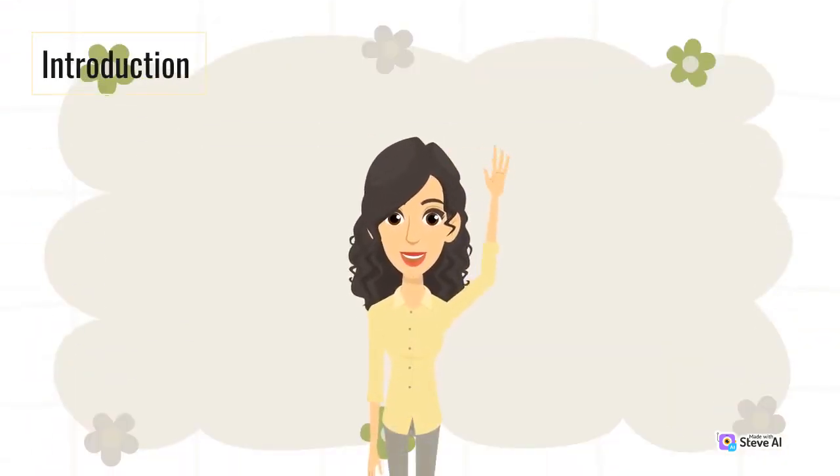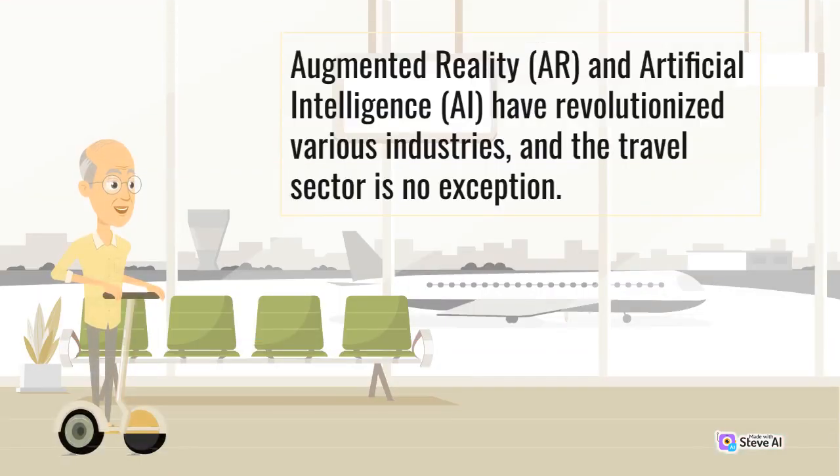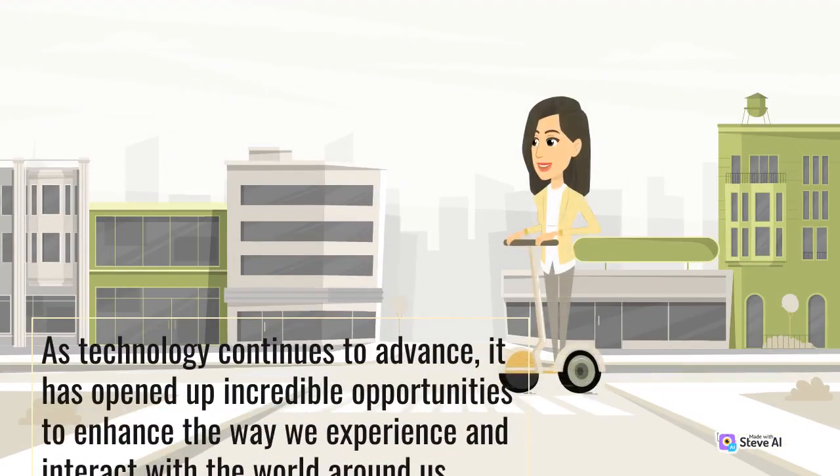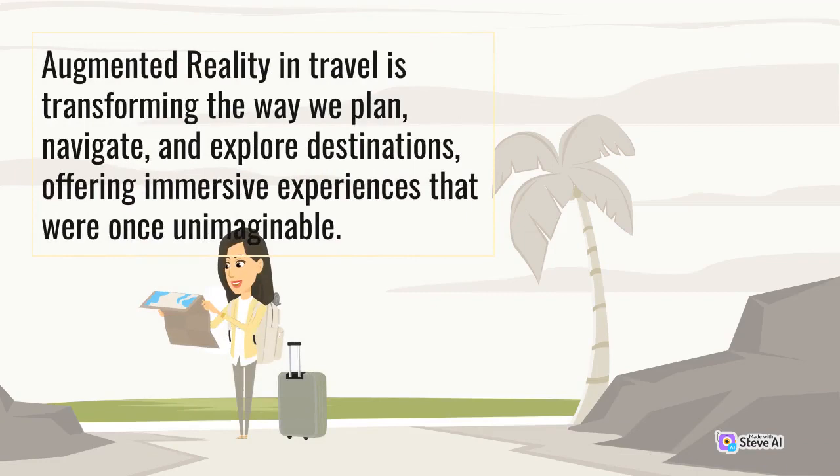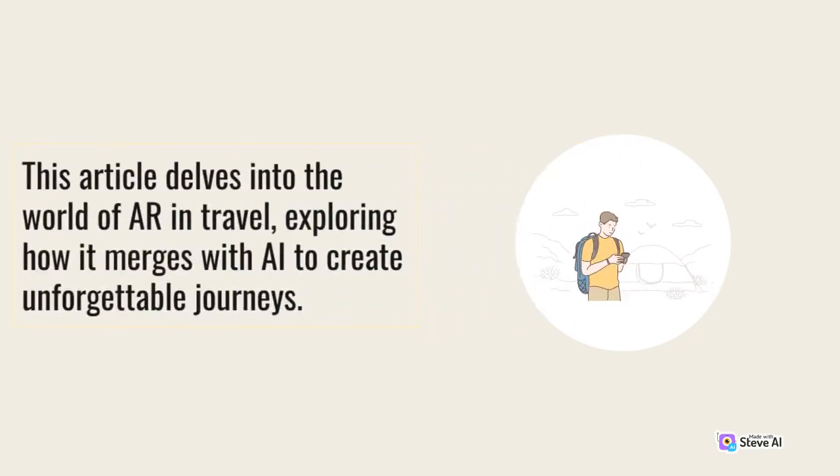Introduction. Augmented Reality (AR) and Artificial Intelligence (AI) have revolutionized various industries, and the travel sector is no exception. As technology continues to advance, it has opened up incredible opportunities to enhance the way we experience and interact with the world around us. Augmented Reality in Travel is transforming the way we plan, navigate, and explore destinations, offering immersive experiences that were once unimaginable. This article delves into the world of AR in Travel, exploring how it merges with AI to create unforgettable journeys.